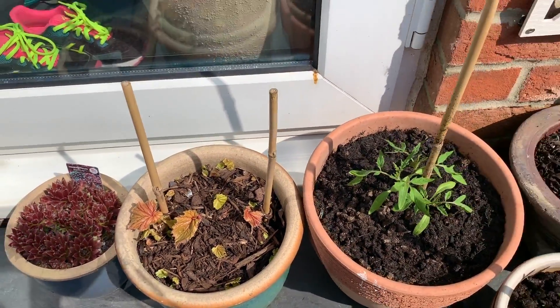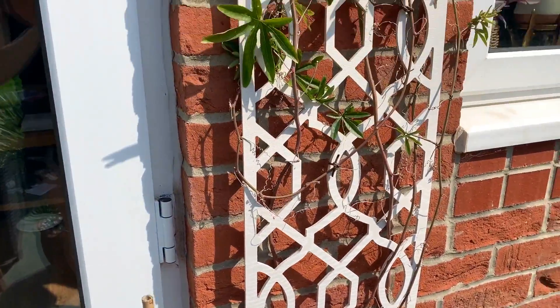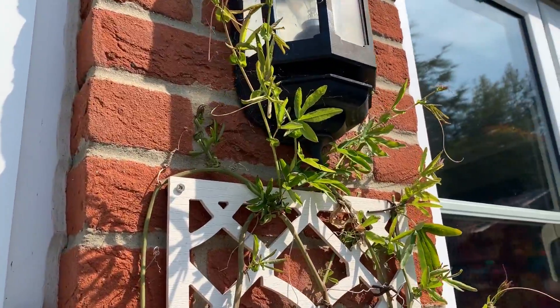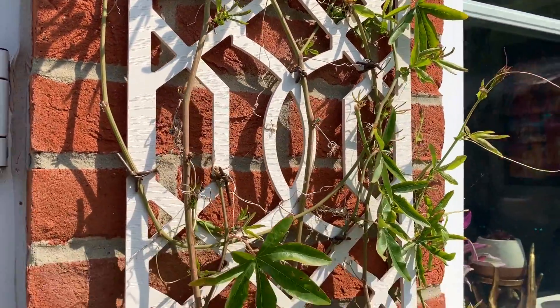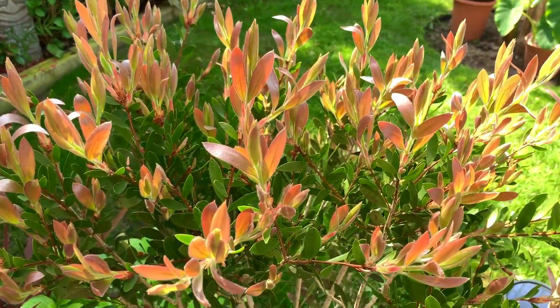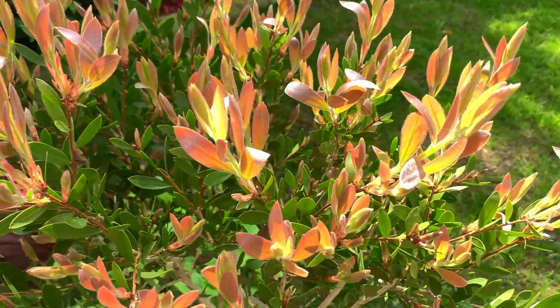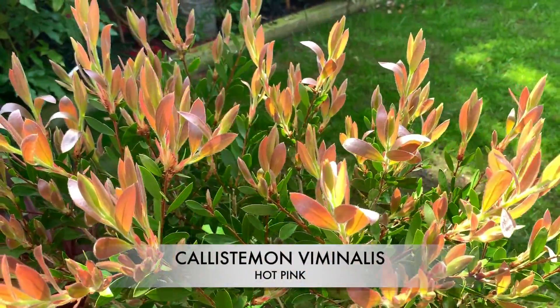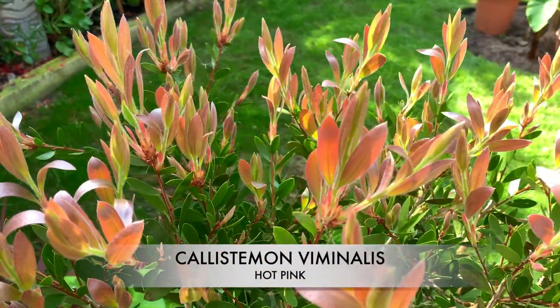Another begonia. The passiflora has started to grow back. My callistemon's doing really well — it's really taken off, getting really big now. I'm really looking forward to it flowering this year; the flowers are so beautiful.